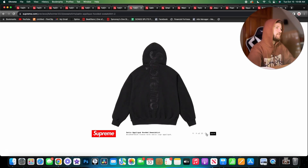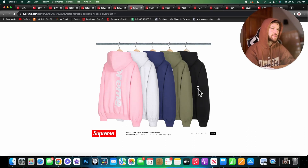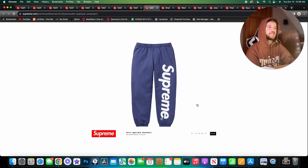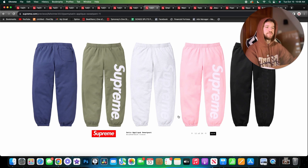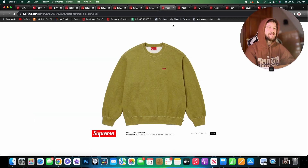Here are the satin applique hoodies. I'm not too big a fan — having a huge Supreme logo going down your back is a little much for me. I like the black one more since it's subtle. The colors are nice though. We also have these in sweatpants, again a bit too in-your-face with the logo for me. The gray and black ones are more subtle with the white logo, so if I were to get a pair it would be one of those.